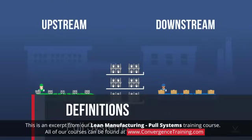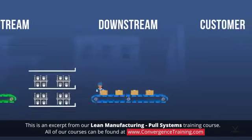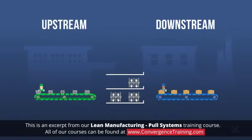Lean manufacturing is about reducing or removing waste from within a system or process. It's safe to say, then, that lean companies only make enough products to meet real customer demands. Therefore, no inventory of finished goods is maintained.